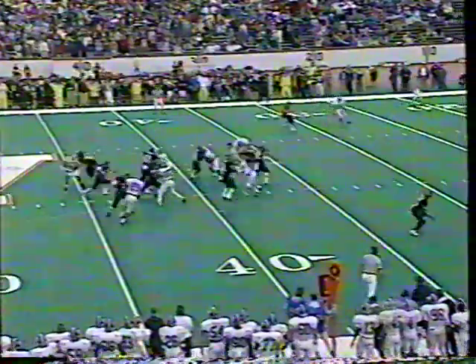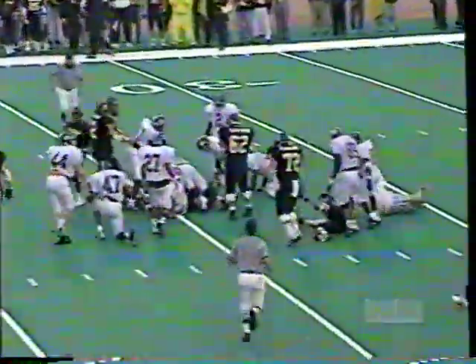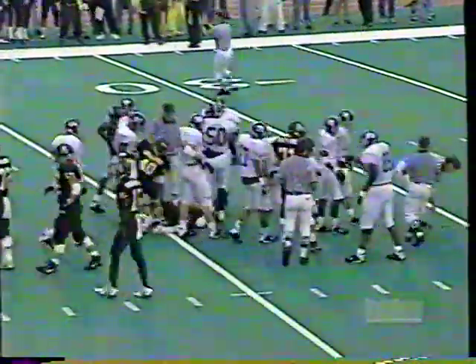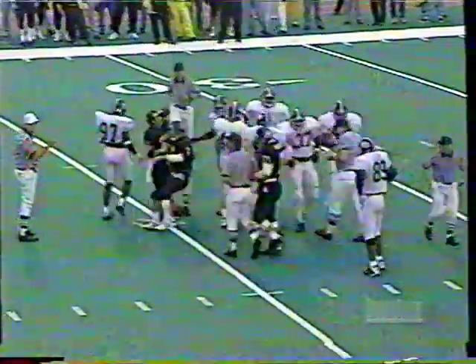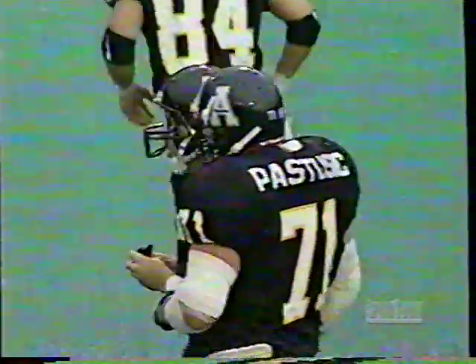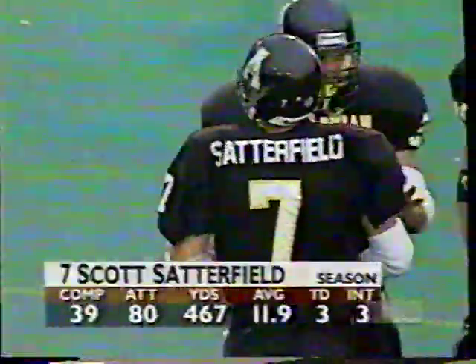Satterfield will go from the shotgun on first down. It's a designed quarterback draw — takes it up the field to the 35-yard line. That's a gain of five and a half on first down. That play's a winner. Again, it's a good play call by the Appalachian State coaching staff.